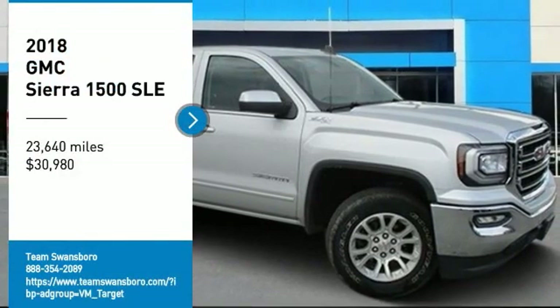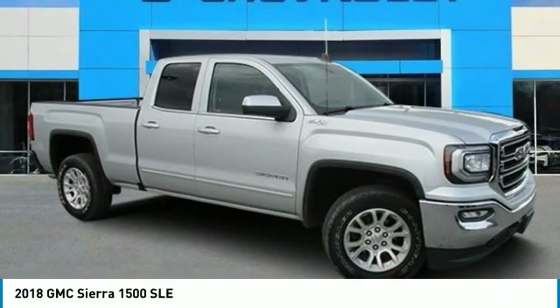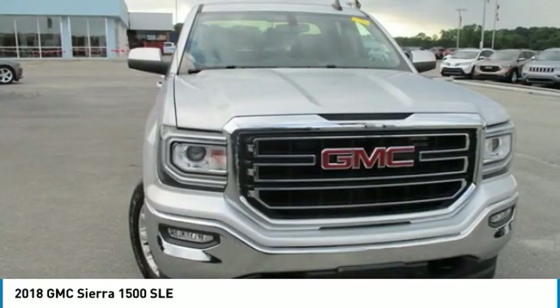Come test drive the 2018 Sierra 1500. The GMC Sierra is a full-size pickup with all the functionality you could expect.